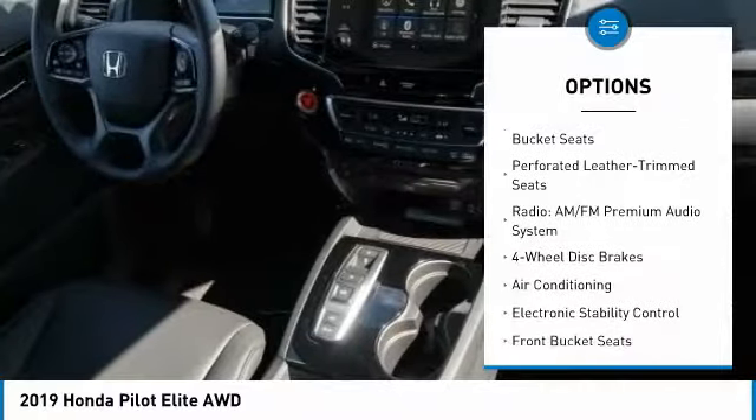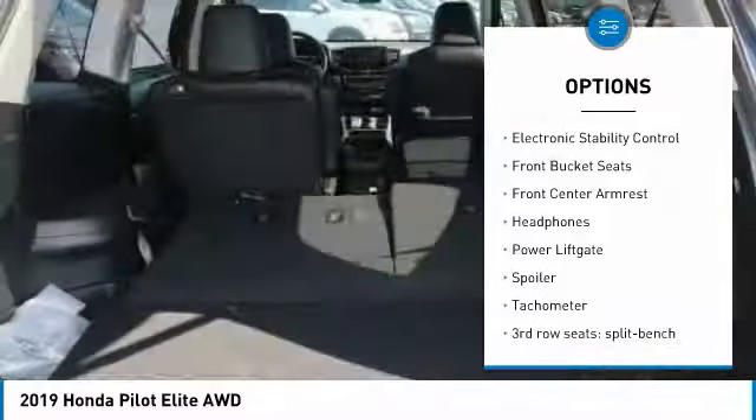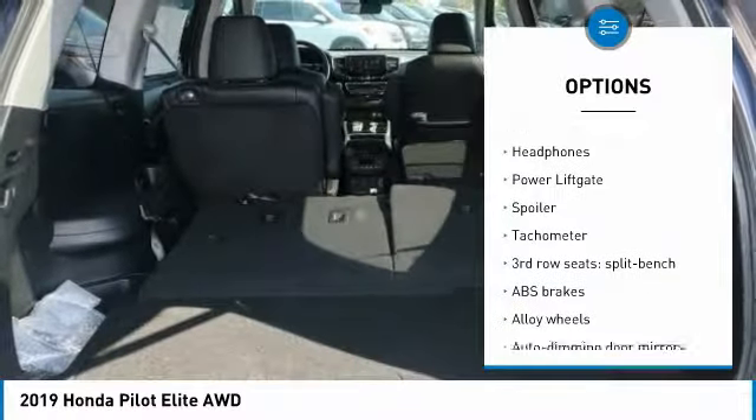Power liftgate. Air conditioning. Dual airbags. Heated rear seats. Alloy wheels. Four wheel disc brakes. Heated front seats.